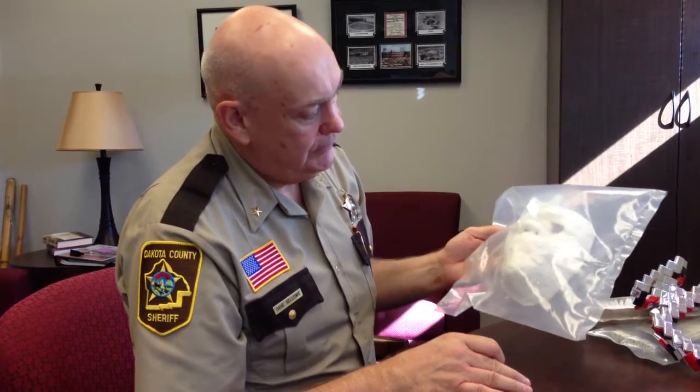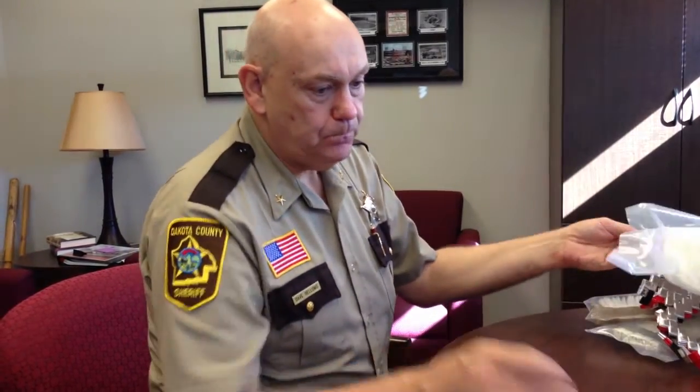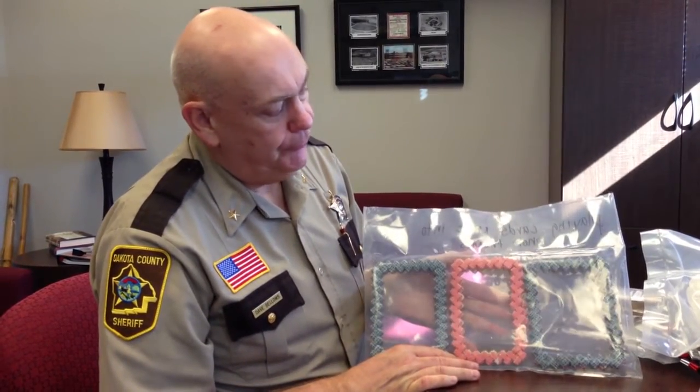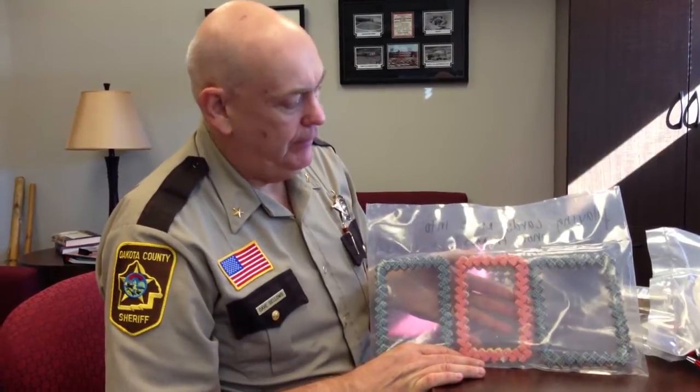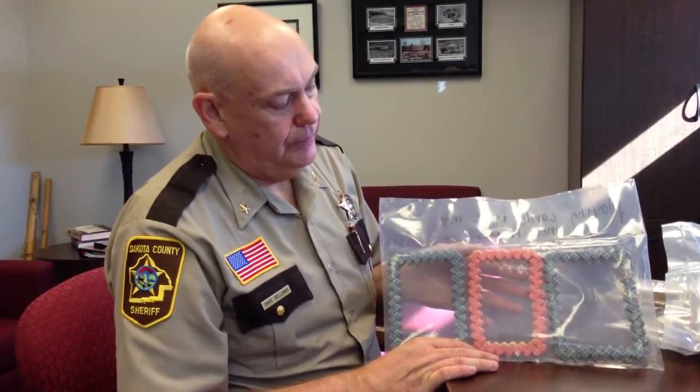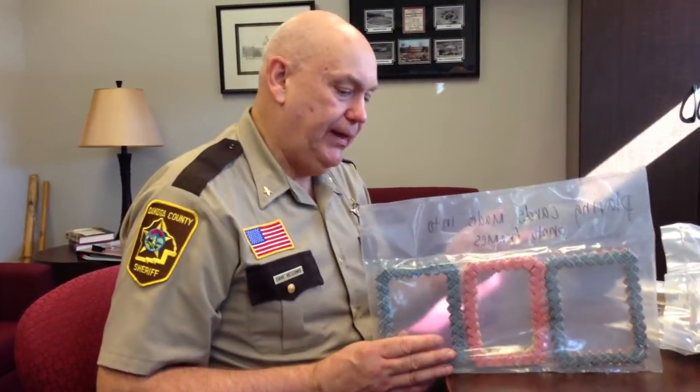This is a mask that one of them put together. Picture frames are real common, using wrappers from different types of snacks — whether it's Frito bags or candy wrappers — but highly detailed. What's unique is one inmate being able to tell another inmate how to do that. There's a lot of that type of sharing going on.